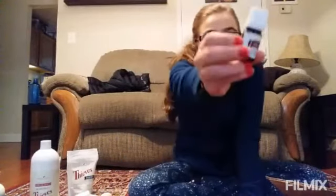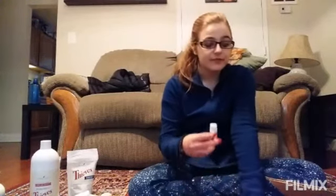I also got another Thieves Vitality because that's one I go through like crazy — I use a few drops of it a day, and I also have my big one that I diffuse, and I go through both of them like crazy. So I got another vitality one to keep at home.